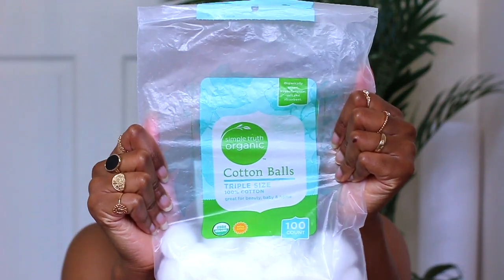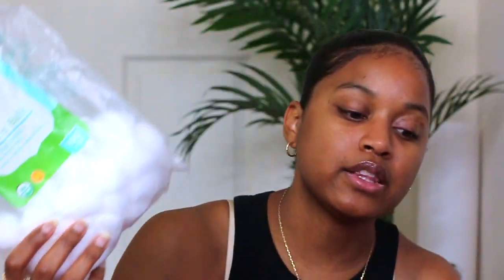I mentioned last time that I use coconut oil on my nails and sometimes my growth oil as well. I also wanted to show you guys these organic cotton balls I use. Whenever I get cotton balls, I always get organic ones because regular cotton balls have chlorine and other unnecessary chemicals on them. With organic cotton they don't put all that on there, so that's what I stick to when using cotton balls on my skin, face, and nails.